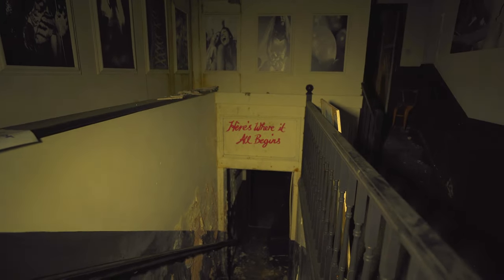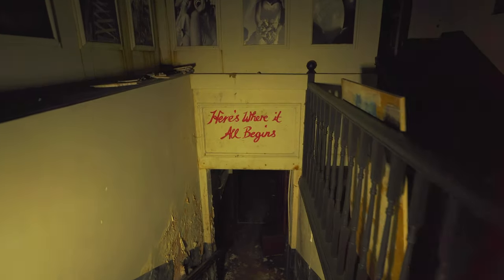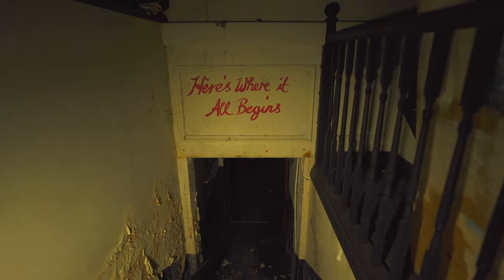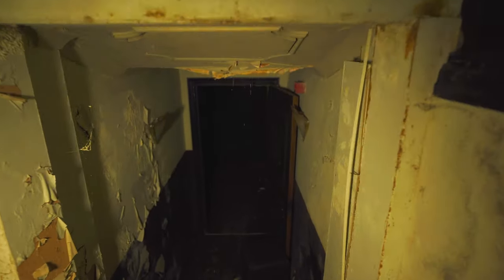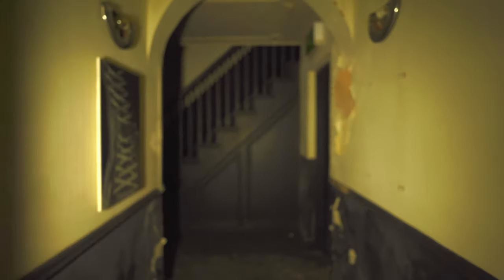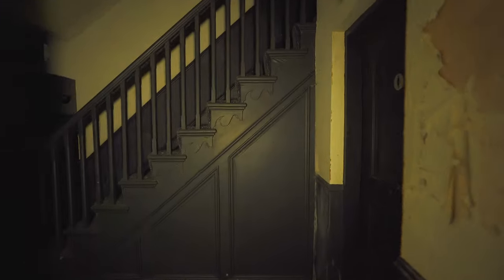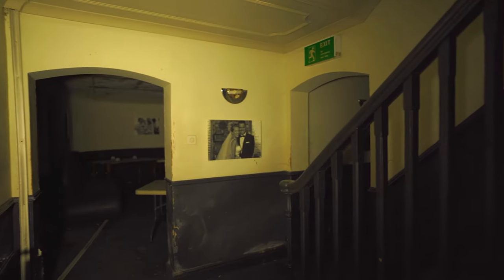Here's where it all begins. It always begins in a basement doesn't it. Alright, we've got wedding photos down here.